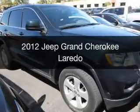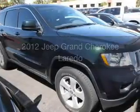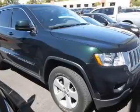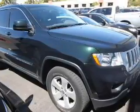This is a used 2012 Jeep Grand Cherokee, powered by four-wheel drive, a 5.7-liter, eight-cylinder engine, and an automatic transmission.